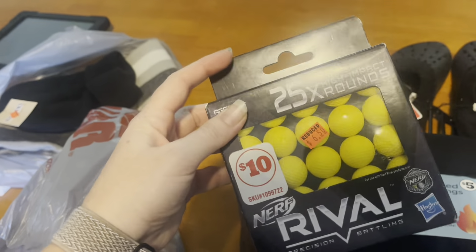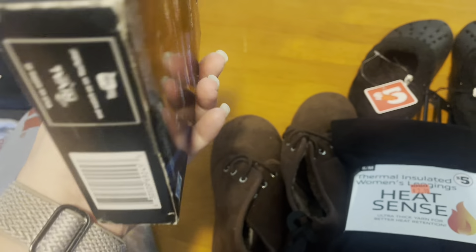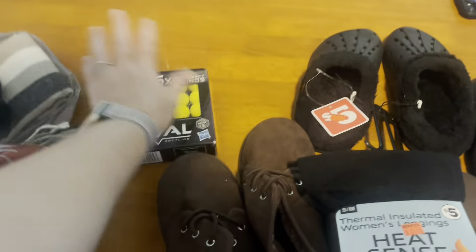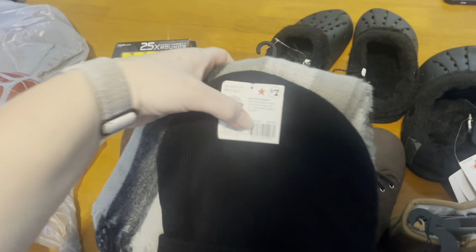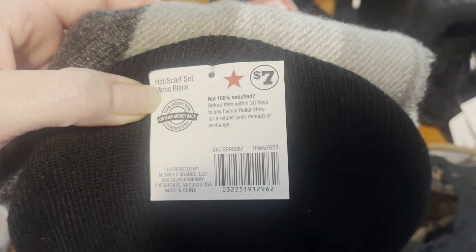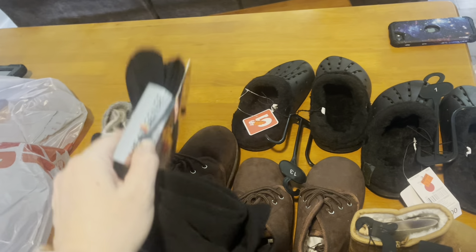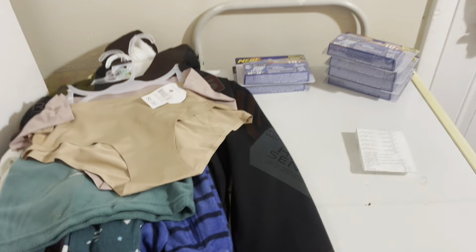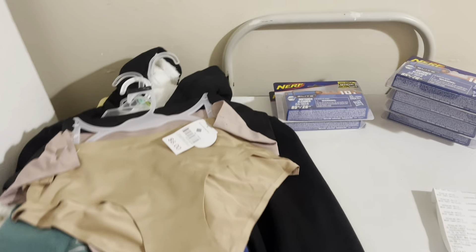I got these Nerf Rivals — I showed them in the store — because we're planning a Nerf war for our back-to-school bash at church, so I picked these up for extra bullets since they were marked down. And then we've got this scarf and hat set that was also a dollar. I think this is an amazing deal — let's see what I found at the other store.